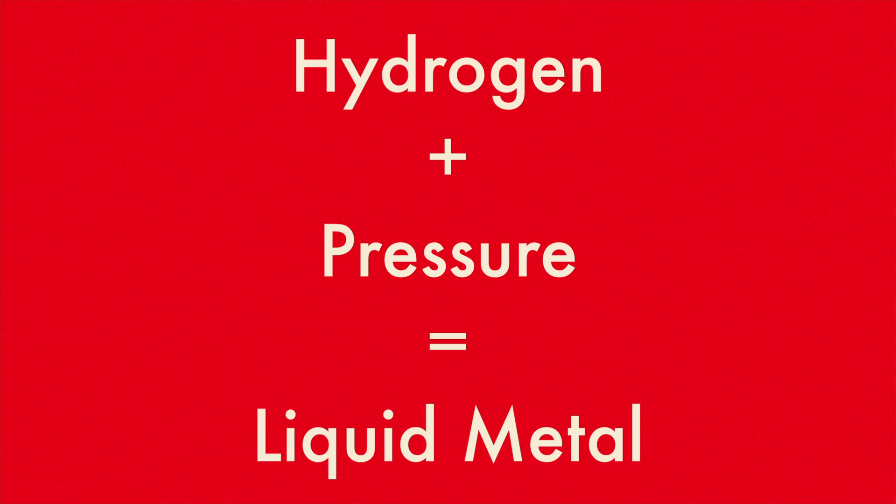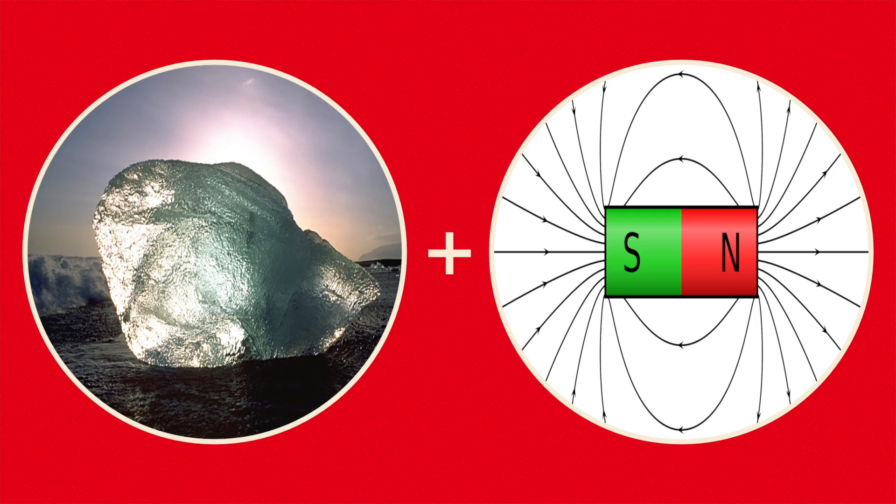Hydrogen turns into liquid metal with enough pressure. Something else that's hard to explain is spin ice, which is ice that can act like a magnet.